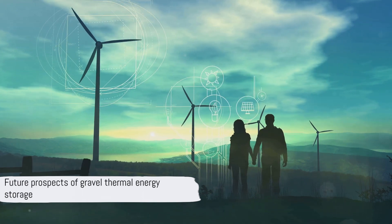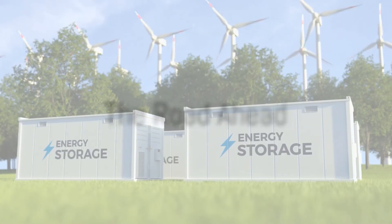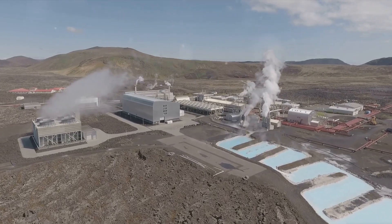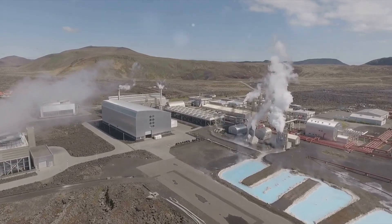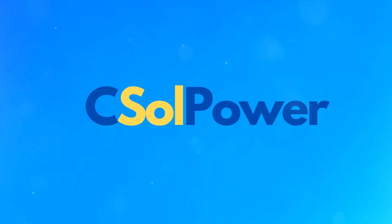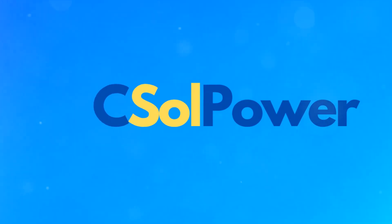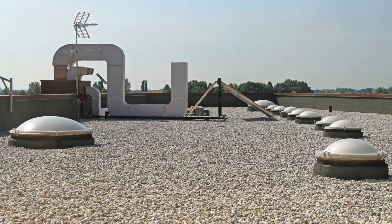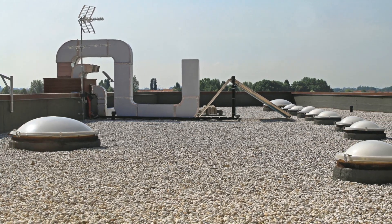Given all these advantages, what does the future hold for this technology? The future prospects of gravel thermal energy storage are truly exciting. The scalability of this technology is one of its most promising aspects. As we scale up, we could potentially achieve round-trip efficiencies upward of 95%. This isn't just about storing energy — it's about doing so in a way that maximizes efficiency and minimizes waste. CSO Power is leading the charge, on a mission to introduce this as a commercial storage solution soon. It's not simply a concept anymore; it's on the verge of becoming a reality, a part of our everyday lives.